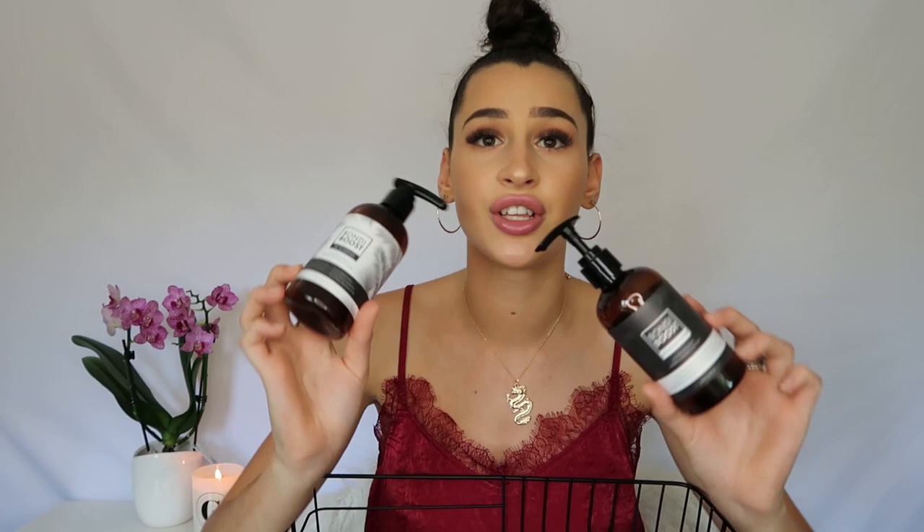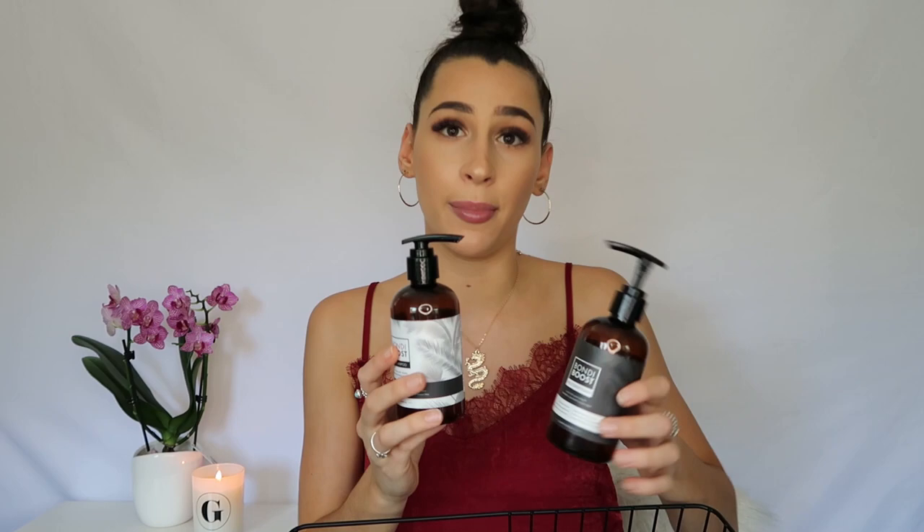Next is the Bondi Boost hair growth shampoo and conditioner. I bought two because they had a bundle deal. I think it's really good for growing your hair — though it won't be the sole reason your hair grows. Hair supplements, diet, avoiding heat, and doing hair masks regularly also help. I have noticed my hair growing since using this in combination with everything else. It's a little pricey but I do really like it.